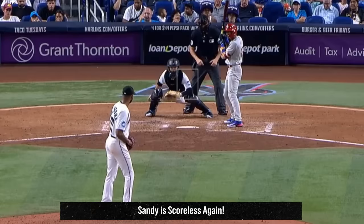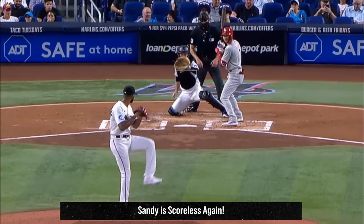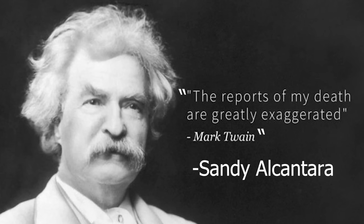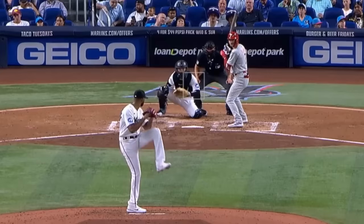I'm going to start with Sandy Alcantara who had 5 Ks in 8 scoreless innings. He threw a shutout last time out and this time 8 scoreless innings, so the reports of Sandy Alcantara's demise have been greatly exaggerated. He dominated with his sliders and fastballs, and his fastball velo was right back where it was last year. It looks like Sandy is fully back.